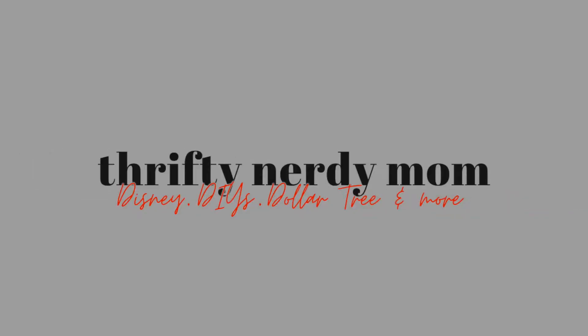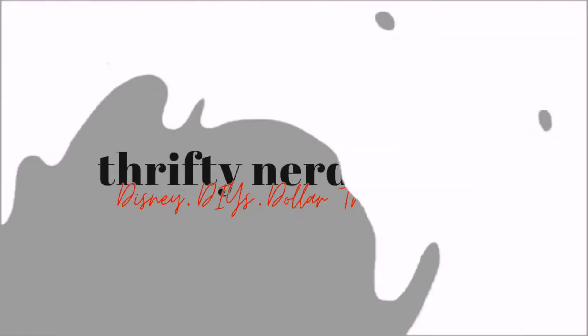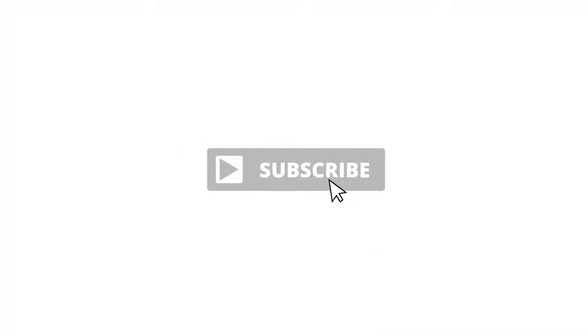Hey everybody, my name is April and this is Thrifty Nerdy Mom. If you're new, you're welcome. If you're returning, welcome back. So glad to see everyone. Today I have just like a household Dollar Tree haul. But before I get into that, please like and subscribe — join our family. We'd love to have you, especially if you love Dollar Tree because I'm all about some Dollar Tree.